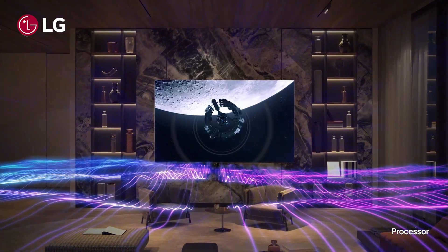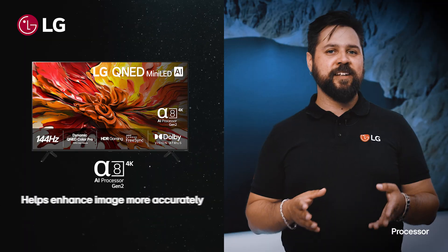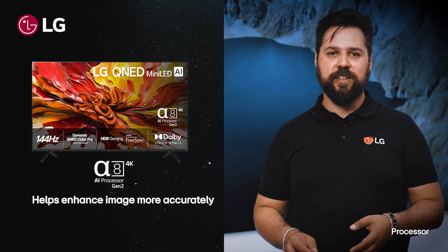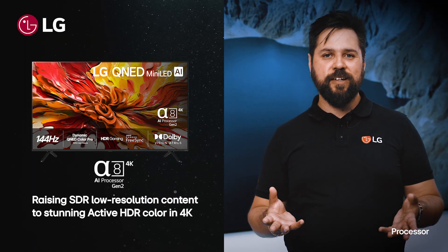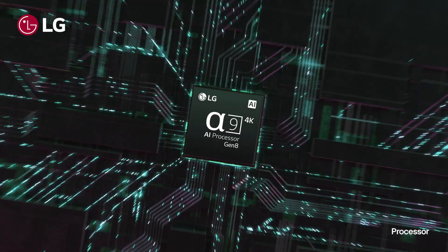Understanding what you're watching means understanding what the picture should look like. That helps it enhance your image more accurately, raising boring SDR low-resolution content to stunning active HDR color in 4K.